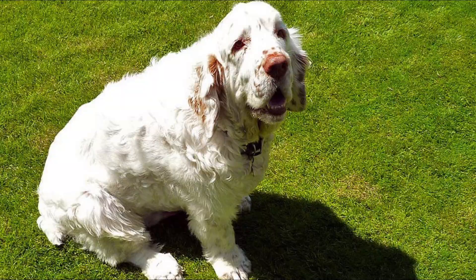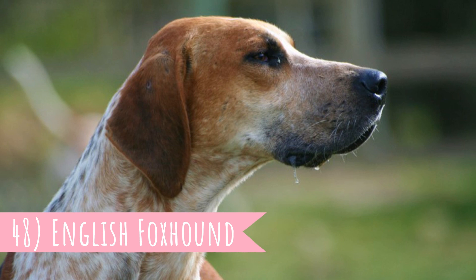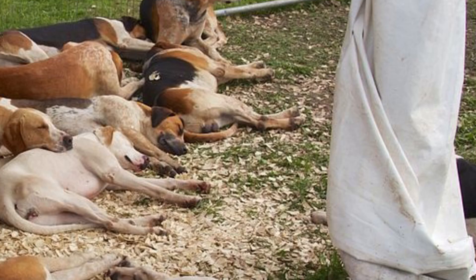Number 48: English Foxhound. The English Foxhound has the heart of a hunter — indeed they were originally developed to pursue foxes in the English countryside. They are great hunters with high energy level, endurance and high prey drive, but they also make amazing affectionate companions.